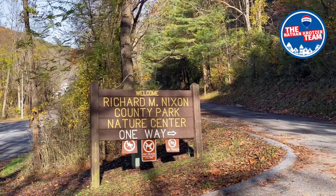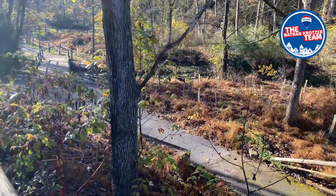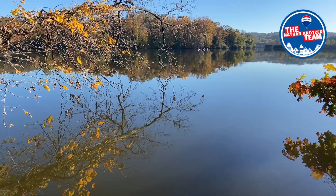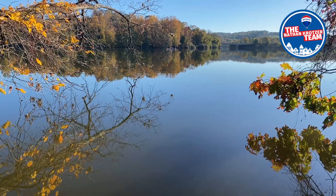In less than 15 minutes you'll find Nixon Park featuring hiking trails and a nature center with many classes and programs scheduled throughout the year, such as beekeeping and maple sugaring. There's also Lake Williams and Lake Redmond where there's opportunity for fishing and other water recreation.